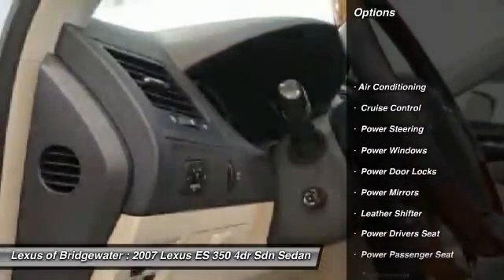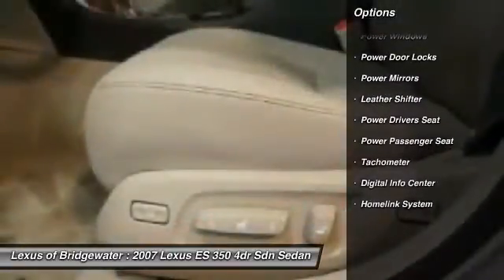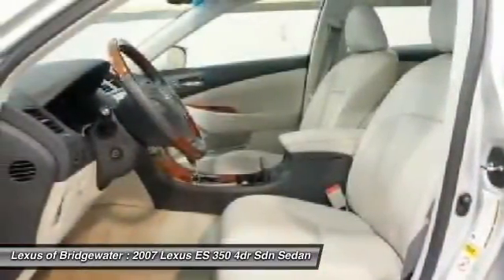CD changer, power driver seat, traction control, power passenger seat, driver airbag, alloy wheels, home link garage door opener, front air conditioning, power steering, cruise control.